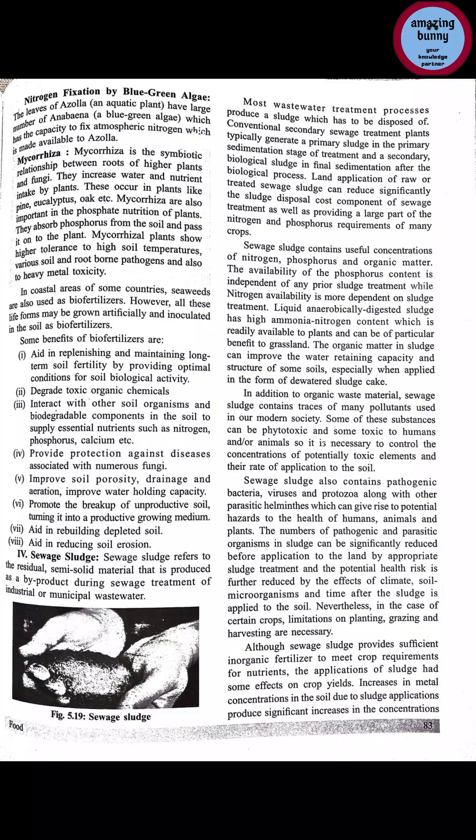Mycorrhizal association is a symbiotic relationship between the roots of higher plants and fungi. Higher plants' roots and fungi have a very cordial symbiotic relationship, and they increase water and nutrient intake by the plants. These occur in plants like pine, eucalyptus, and oak. Mycorrhizae are also important for phosphate nutrition of plants — they absorb phosphorus from the soil and pass it to the plant. Mycorrhizal plants show higher tolerance to high soil temperature, various soil and root-borne pathogens, and heavy metal toxicity.